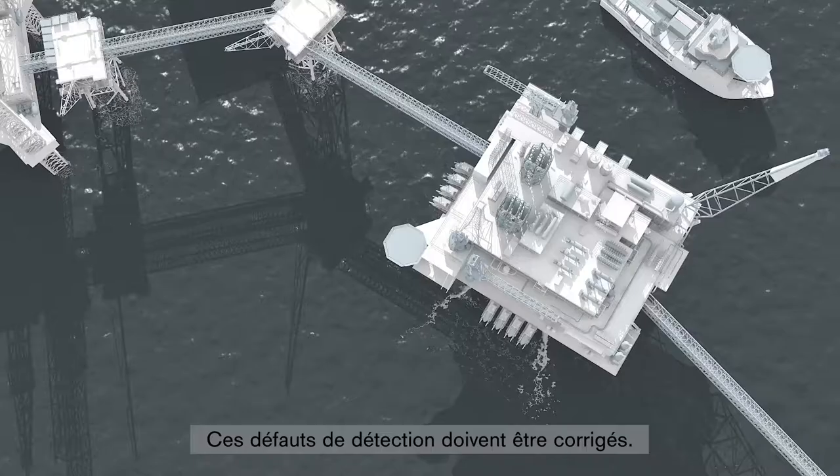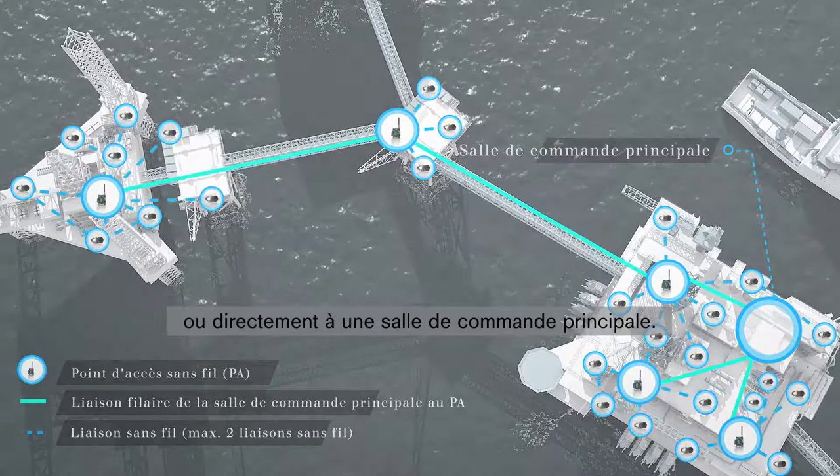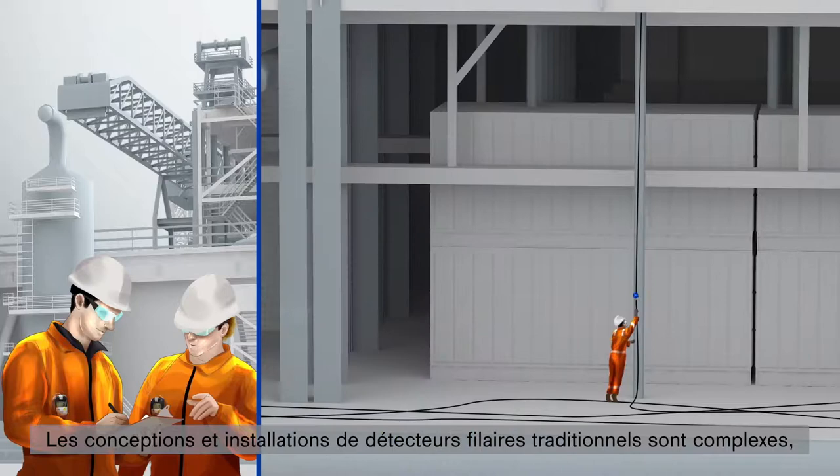Large facilities employ hundreds of gas detectors connected through fire and gas panels or direct to a main control room. The design, engineering and installation of traditional wired detectors is complex, time-consuming and costly, with some projects taking several months to complete.